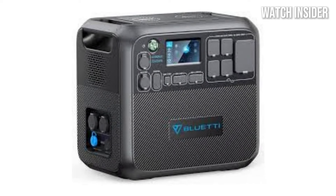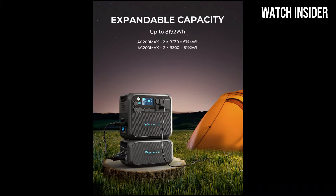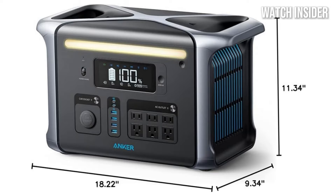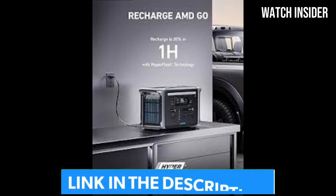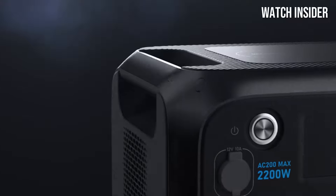Get ready for your next adventure with our latest video: 5 Best Portable Power Stations 2025. In this quick guide, we showcase the top portable power stations that combine efficiency, portability, and reliability. Whether you're camping, traveling, or preparing for emergencies, these power stations will keep your devices charged and ready to go.